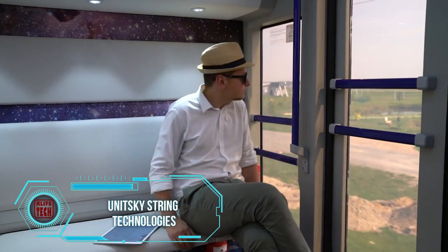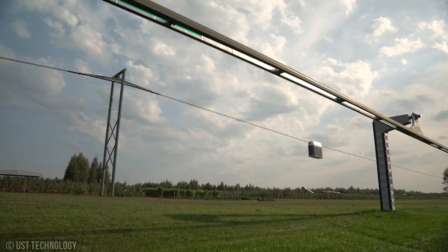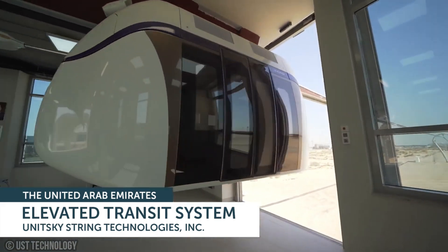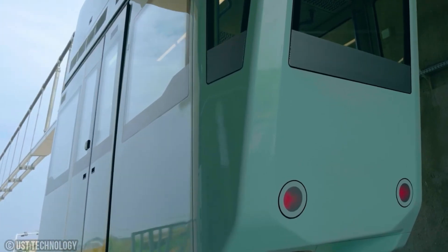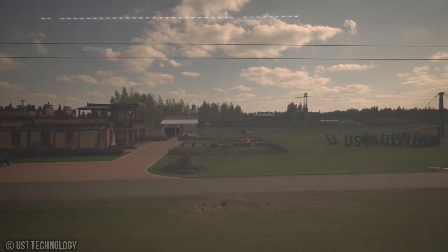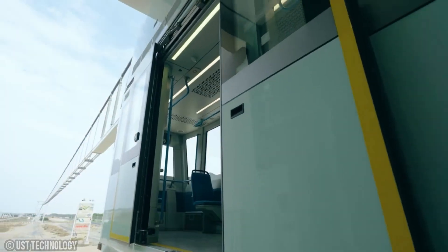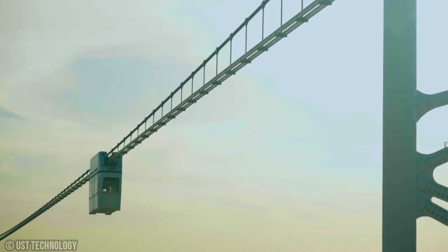Unitsky String Technologies has been making remarkable strides in the transportation sector with its innovative string rail transportation systems, built using their patented pre-stressed track structure technology. What sets this system apart is its cost-effectiveness — constructing a kilometer costs around one million dollars, nearly five times cheaper than traditional roads and railroads. Despite its affordability, the system can efficiently transport up to 50,000 people per hour on a single line at speeds of around 150 kilometers per hour, and can carry cargo at approximately half the cost of traditional railroads. Notably, the headquarters of Unitsky String Technologies is located in Belarus.